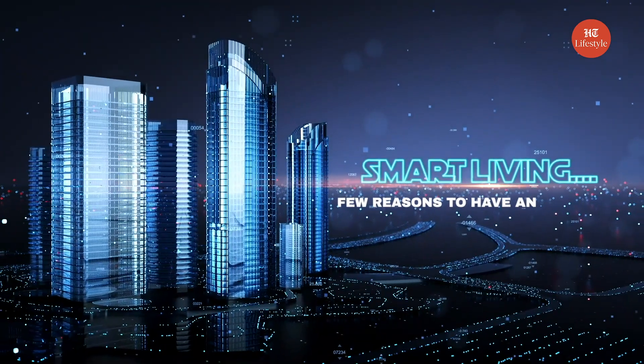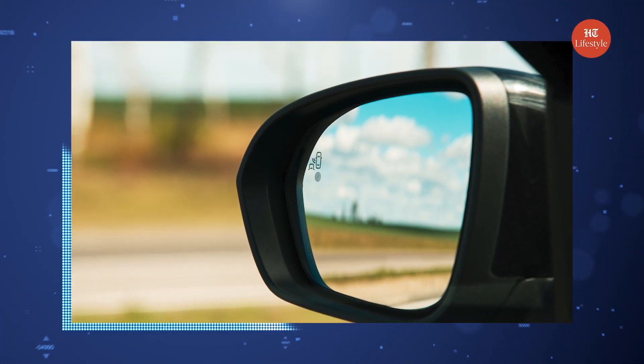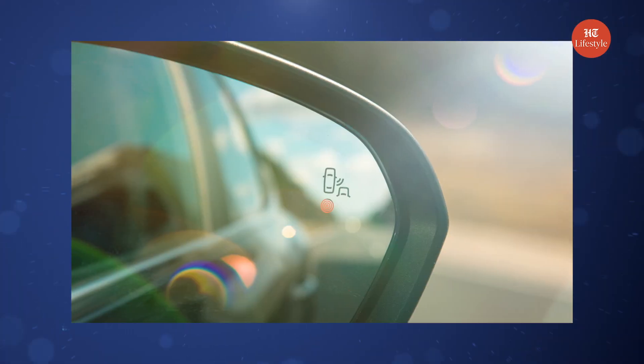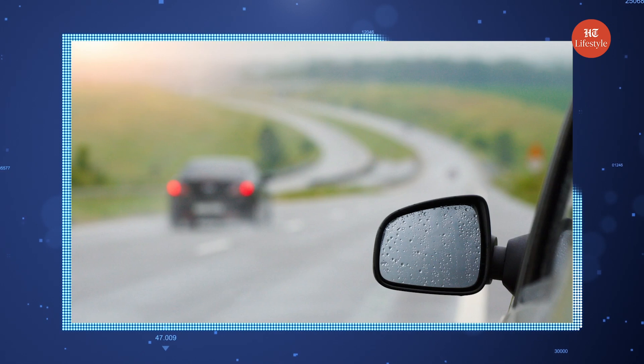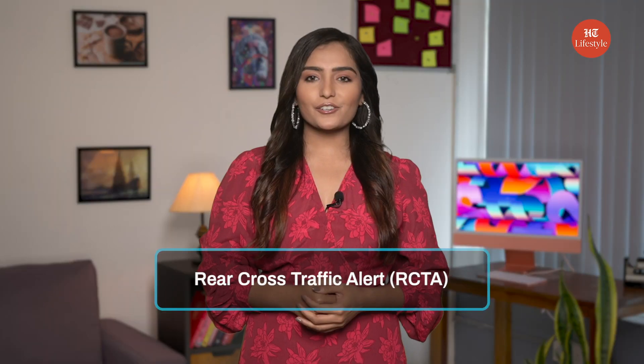Few reasons to have an ADAS car. Blind Spot Monitoring (BSM): For as long as the car has been invented, blind spots pose a particular challenge for all motorists. Hence the invention of the Blind Spot Monitor, BSM. BSM is a safety system that covers areas you cannot see comfortably while driving. It monitors areas next to or at the back of the car. When a vehicle appears behind you, it appears on the BSM. Most BSM systems come with a flashing light on the wing mirror.